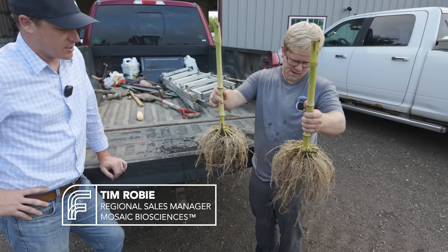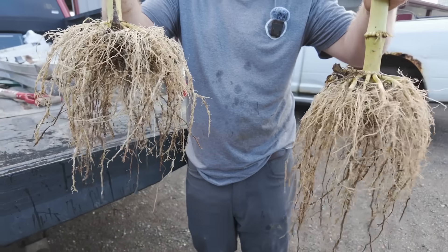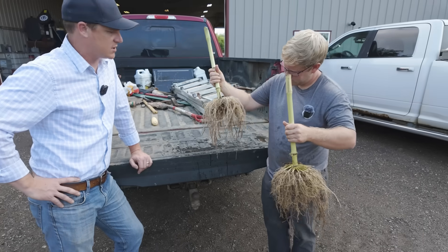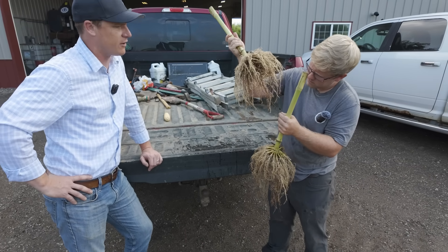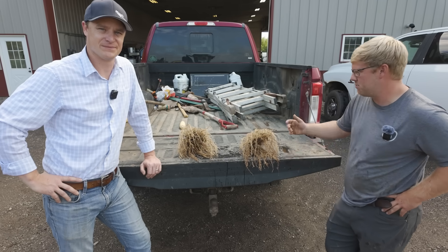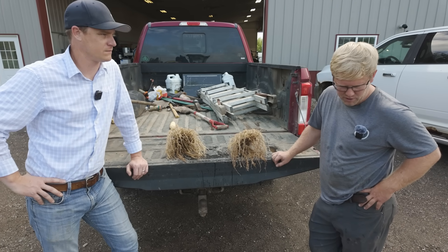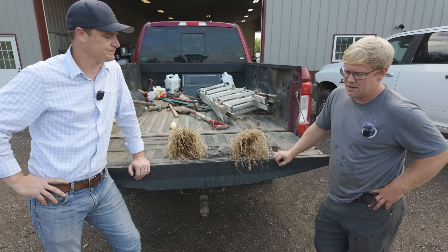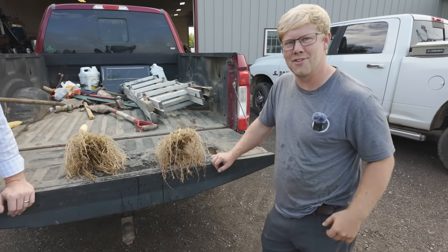Overall you've got good root architecture and good fibrous root hairs on the treated system. With the bacteria colonizing the roots, what we typically see across the Corn Belt is better nutrient availability localized and better uptake. Yeah, overall the corn looked good. It was a good morning digging a few plants up and having good conversation in the truck about where the product is headed and what to do. Thanks a bunch for coming out. We'll catch you on the next episode of Frontier Fields.